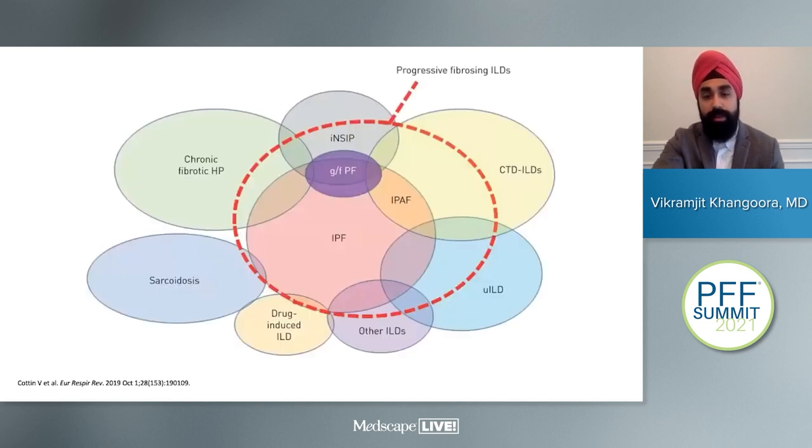Progressive fibrosing ILDs encompass a number of different interstitial lung diseases. Classically we think about IPF as the big chunk, but it also encompasses patients with idiopathic NSIP, connective tissue disorder ILDs, genetic or familial pulmonary fibrosis, unclassifiable ILDs, drug-induced ILD, as well as chronic HP, sarcoidosis, and others.